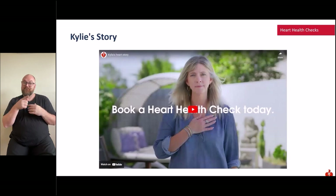That video highlights the importance of booking in, knowing your risk factors, and having a heart health check with your GP and looking after yourself.